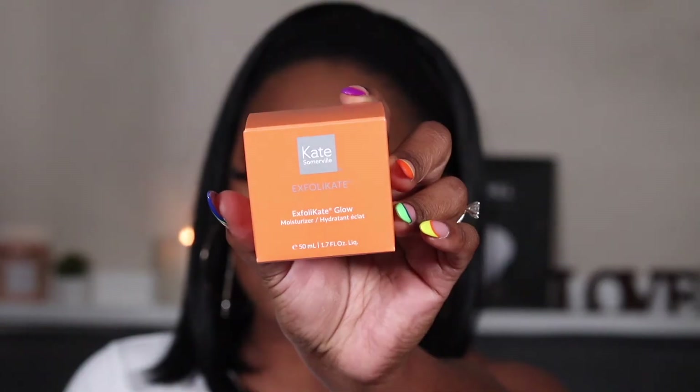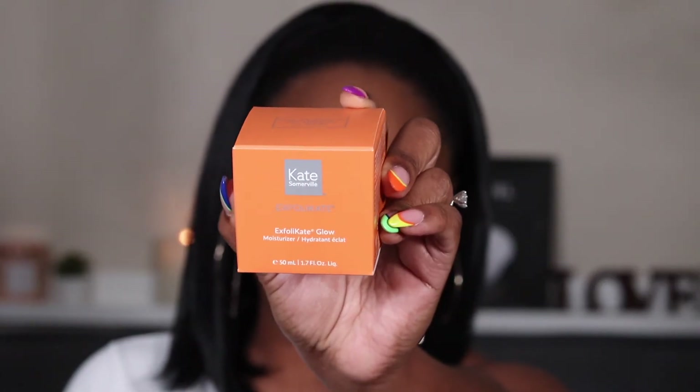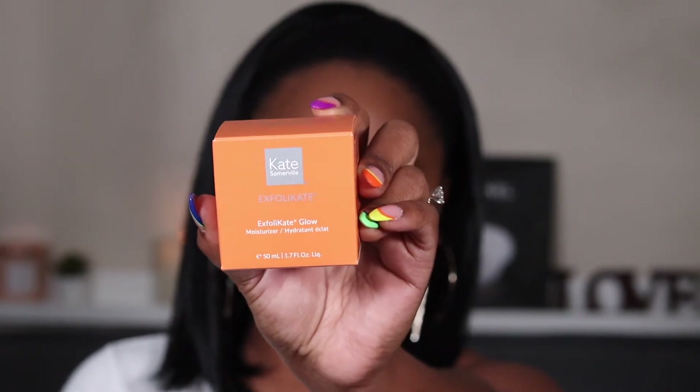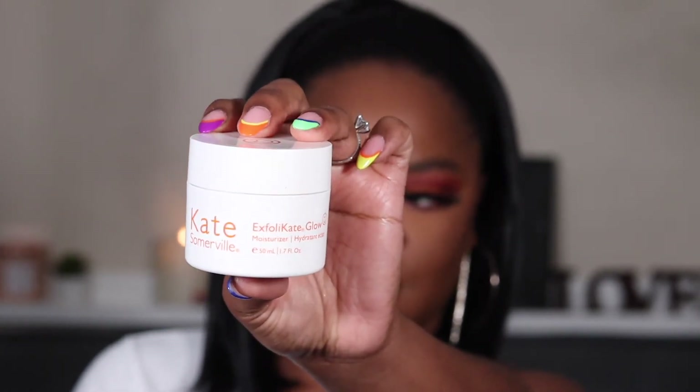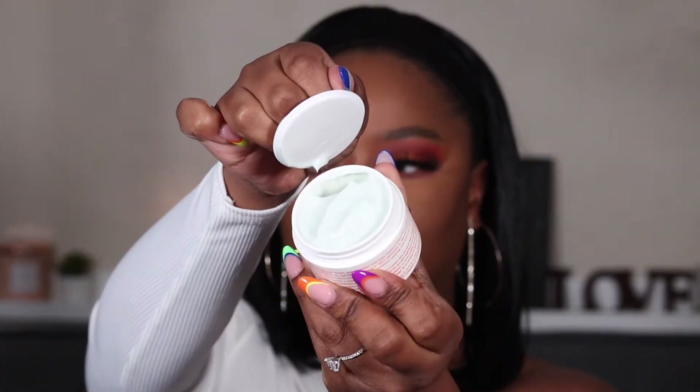Kate Somerville — this is going to be pricey. Exfolicate — that's cute. A moisturizer. Exfolicate Glow Moisturizer. Revive dull, dry, lackluster looking skin with Kate's Exfolicate Glow Moisturizer. Powerhouse ingredients remove dead surface skin cells while smoothing fine lines and wrinkles to reveal younger looking skin. And this retails for $70. I knew it. That smells like Fruity Pebbles — I like that right now. Let's give it a feel. Feels very good. It feels expensive. It feels very expensive.